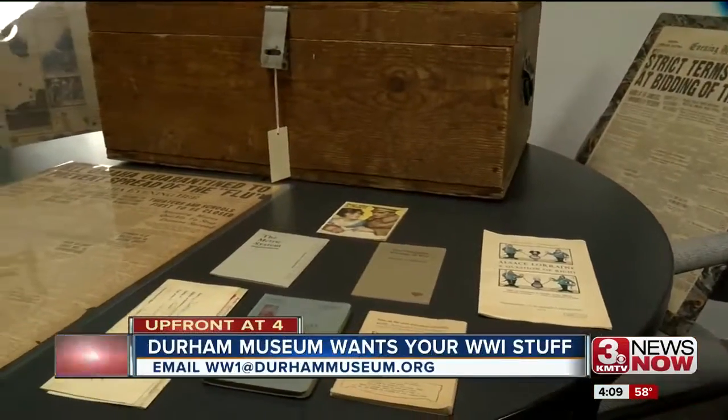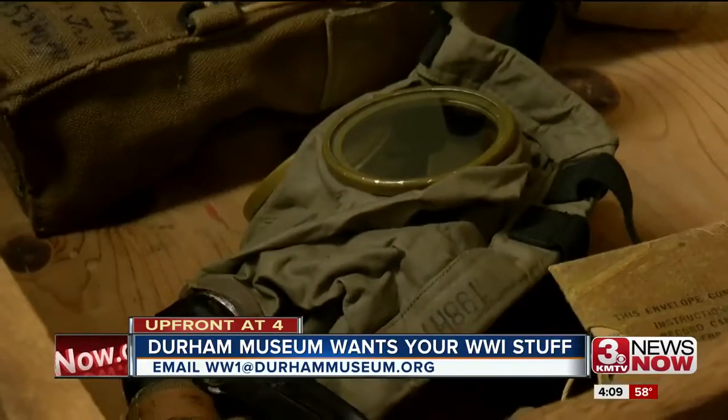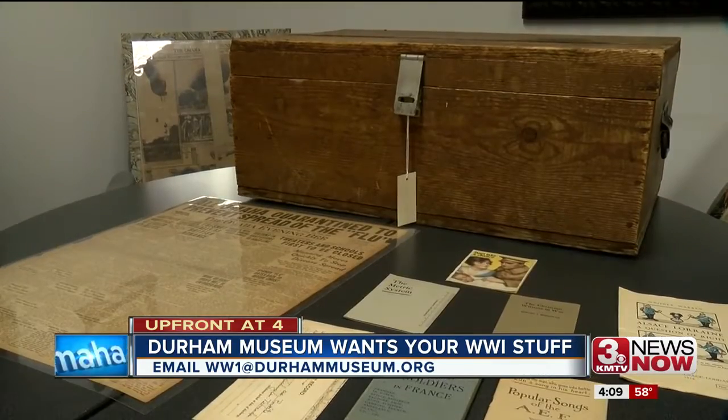This was his trunk that he took with him to the front, and it's still in great condition. Inside here we have his gas mask. From gas masks to pamphlets, curator Carrie Meyer is currently sifting through the Durham Museum Archives, preparing for their upcoming exhibit: 'Fighting for the Good Life: Nebraskans in World War I.'